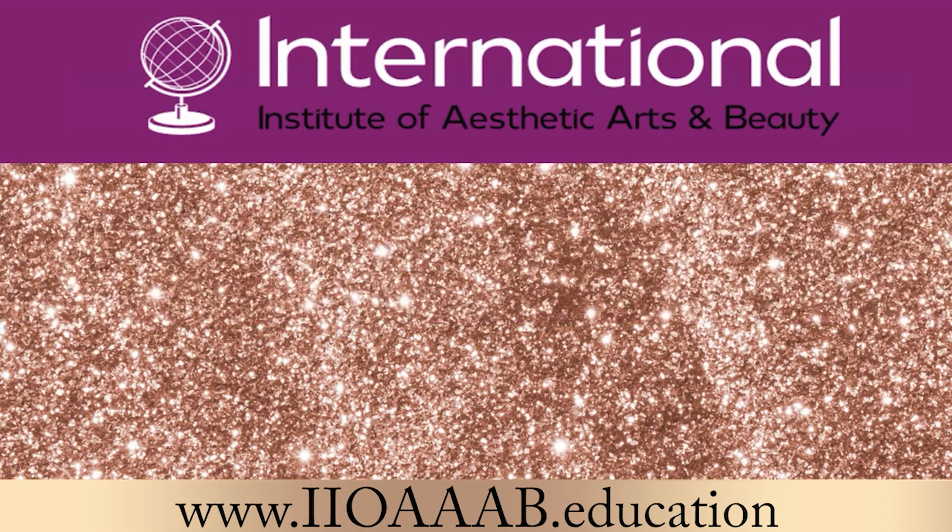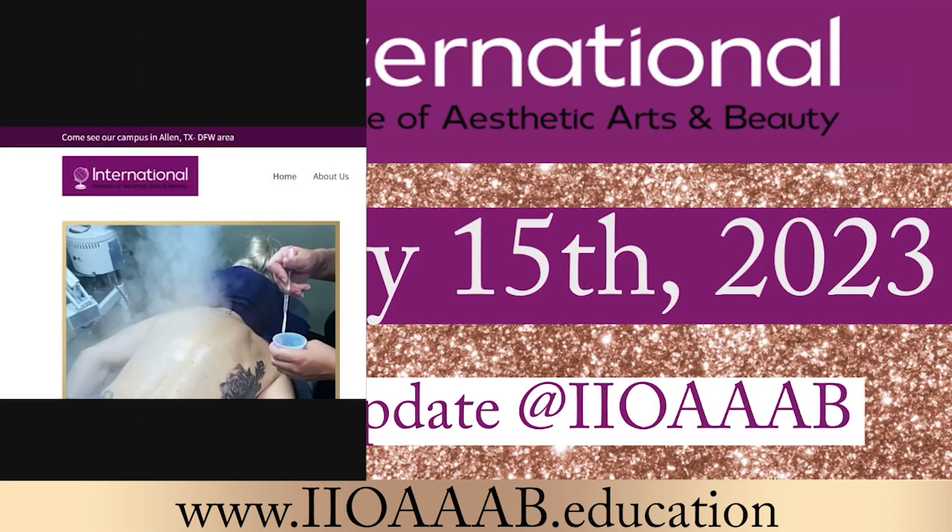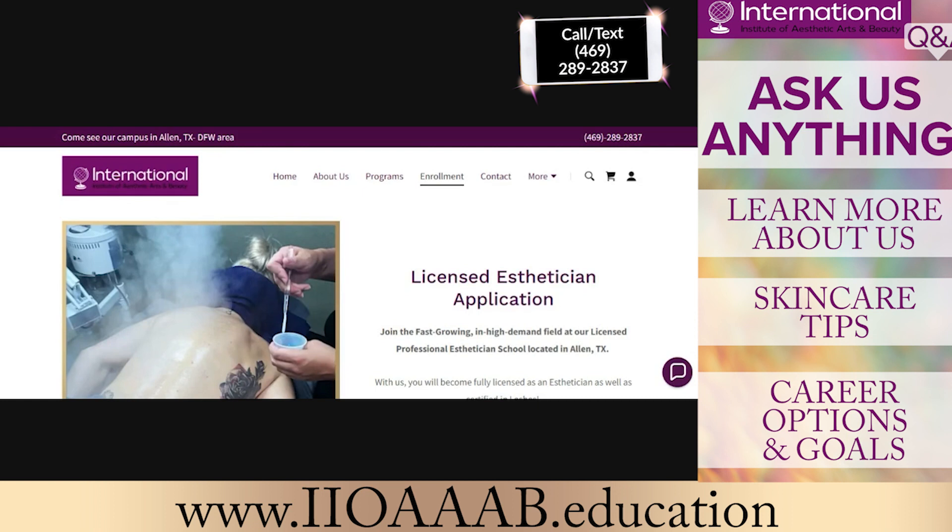Welcome everyone. It is Wednesday, February 15th, 2023. I hope everybody had a fabulous love day yesterday and spent it with loved ones, someone special who's near and dear to your heart, and you had a very great day.